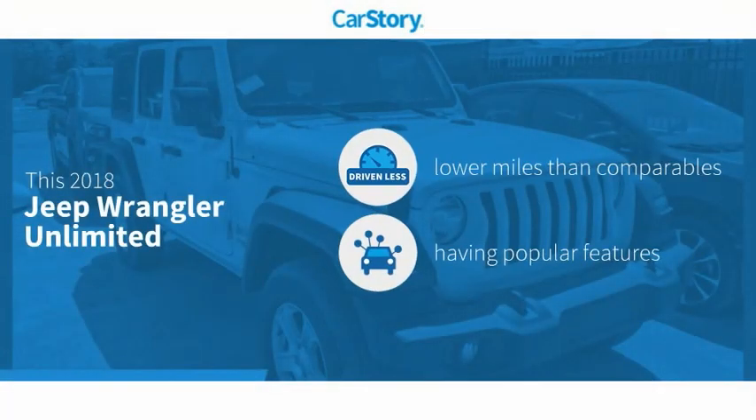Carfax story research indicates this vehicle as having lower miles with less wear and tear, with popular features.